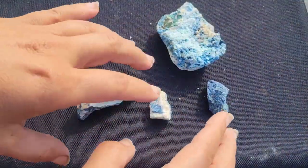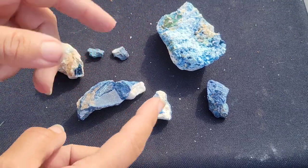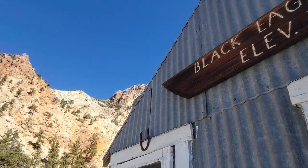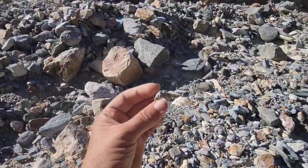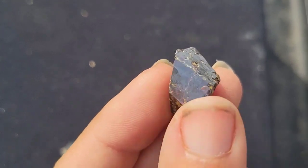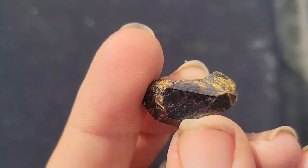Some key localities that lazulite has been found include in the United States, Georgia as well as California, at a region where the Champion company mined materials for the development of spark plugs. And so it's found in close association with some other cool minerals like rutile. If you're interested in checking out rutile, which has some beautiful crystals, just check out that mineral video in the series.